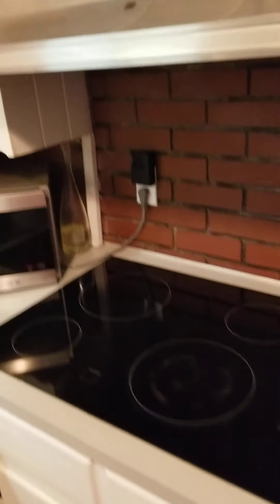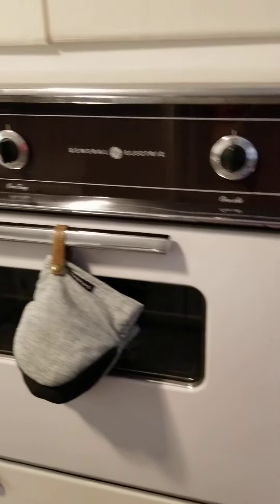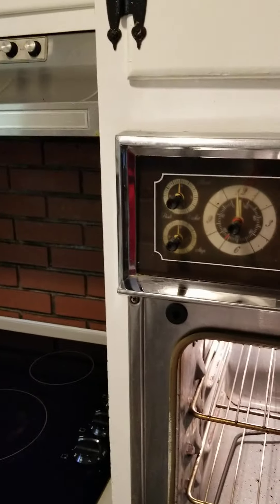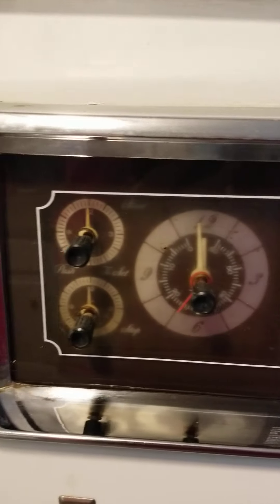There's a fireplace — like you said you wouldn't really be using that, but it is a wood burning fireplace for sure. I guess you could convert it to gas if you wanted to, that probably wouldn't take much effort. The stove is electric. This oven is extremely old — that would be something you're going to end up having to replace. It's pretty old; the dials and everything — I don't even think General Electric makes anything like this anymore.